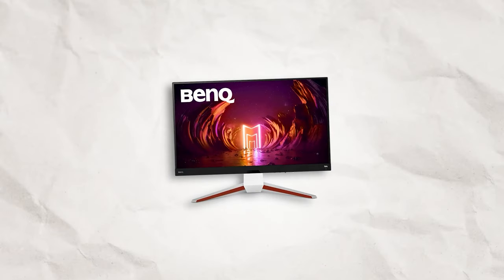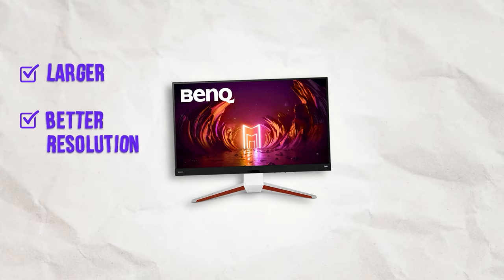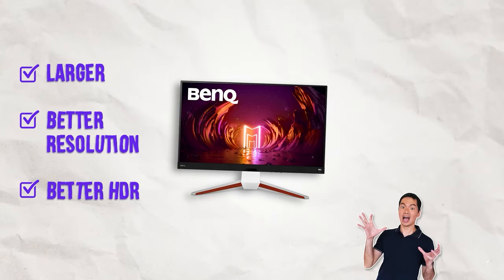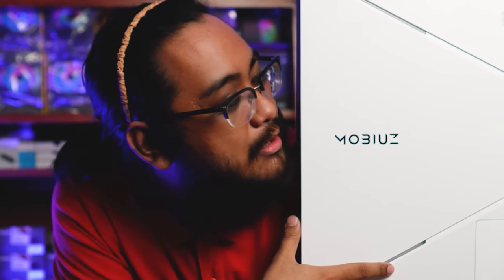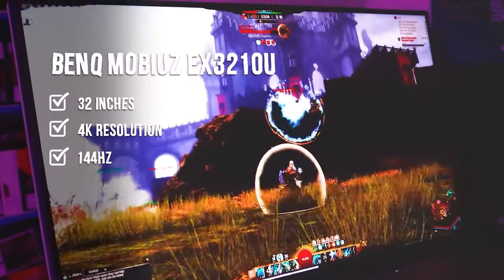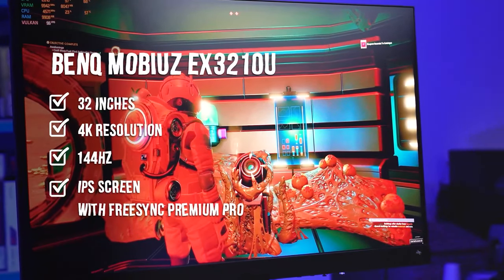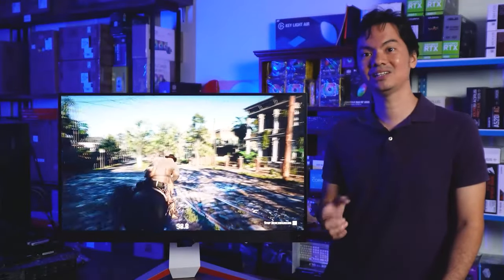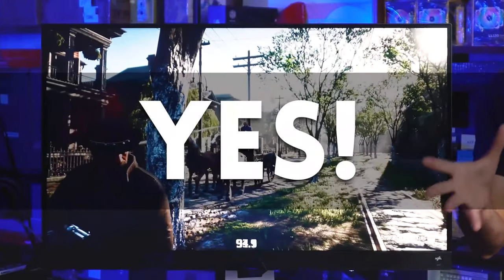Then BenQ came around and said, hey, do you want to try a similar monitor but it's larger, higher resolution, and with more nuanced HDR? So of course my answer was yes. On paper, the EX3210U is very impressive: 32 inches, 4K, 144Hz, AMD FreeSync Premium Pro compatible. But do all of those specs actually translate to a worthwhile monitor in real life? And the answer is very much yes.